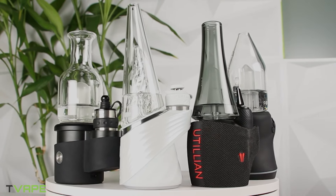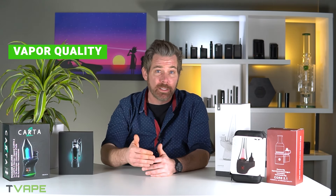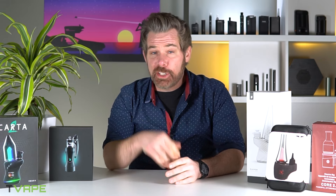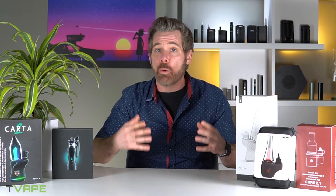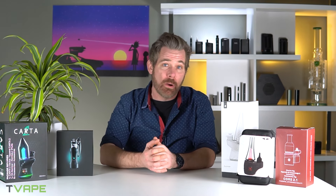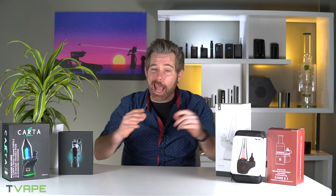I am super excited to get into this one today, but before we do, the e-rigs on this list are judged by various criteria, including vapor quality, portability, manufacturing materials, and price. The team and I usually go over these devices in more individual reviews and we're gonna link to those every single time we talk about one of these devices in the top right corner, so you can just click on that link to check out the detailed review of the device, but make sure to come back and see how they stack up against each other.